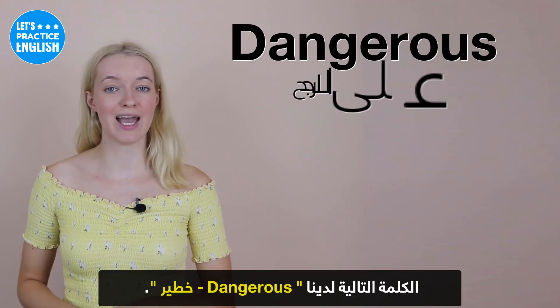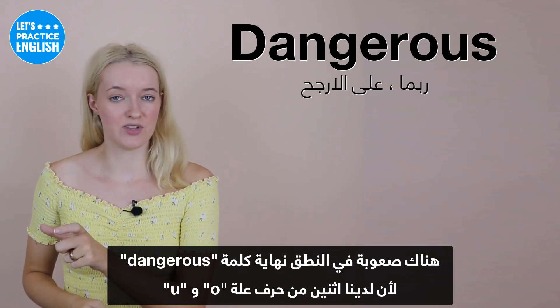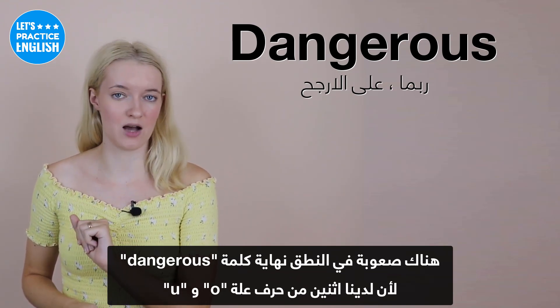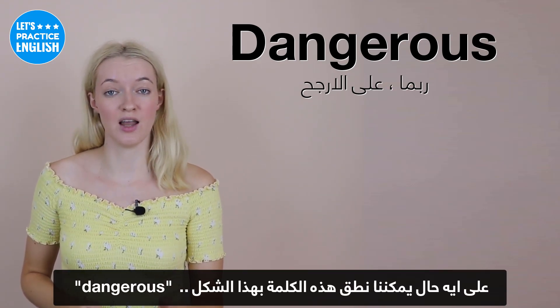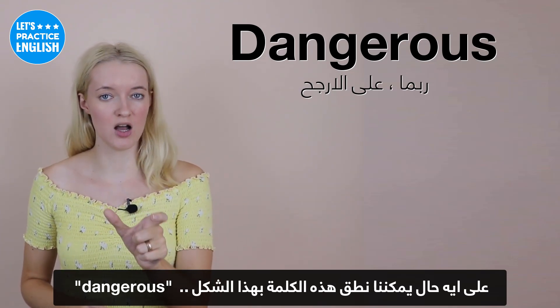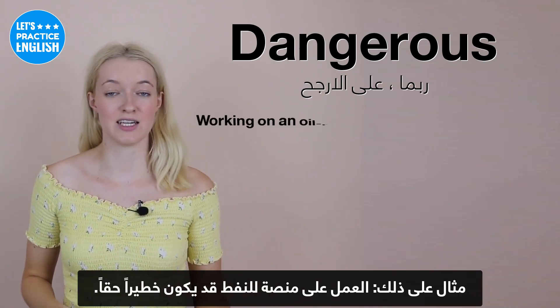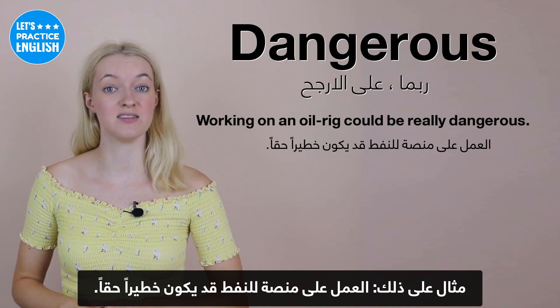On to the next one, we have 'dangerous'. At the end of 'dangerous', it's quite difficult because we have two vowel sounds — the O and the U. However, this is just pronounced like 'russ'. So it's 'dang-ger-russ' — dangerous. An example: Working on an oil rig could be really dangerous.